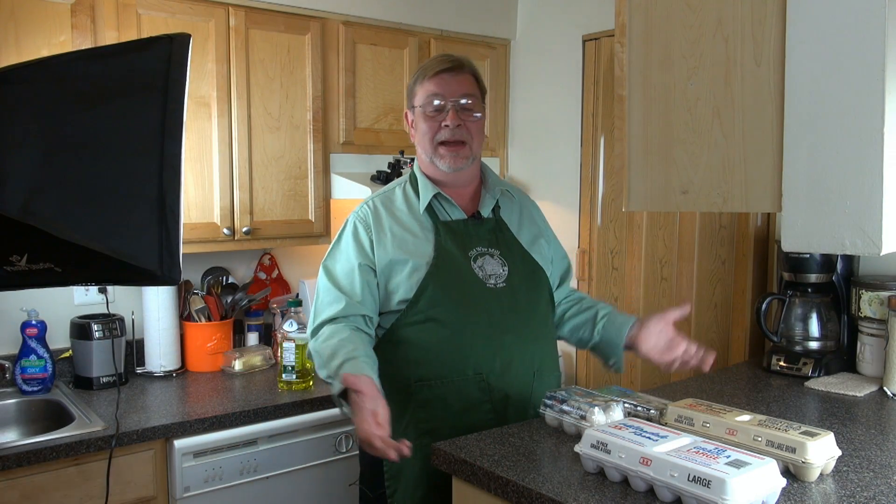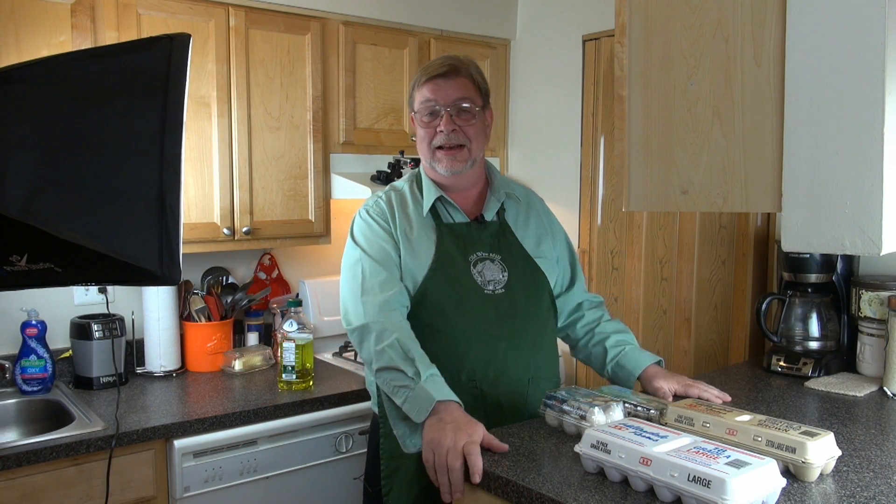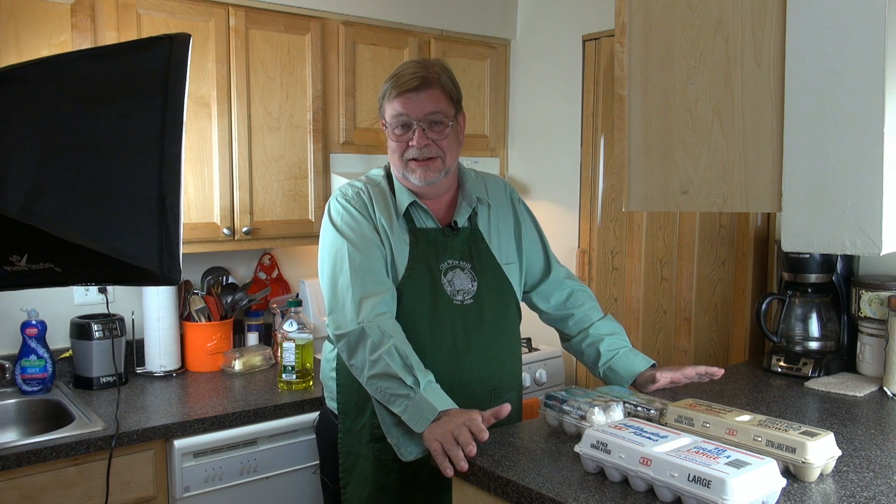Hey everybody, welcome back to our kitchen. I wanted to do something just a little different.